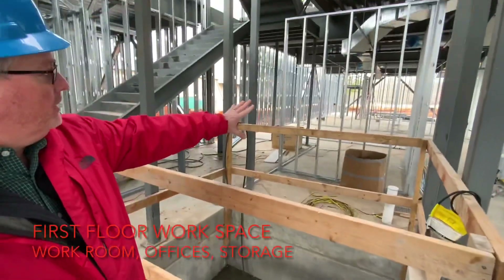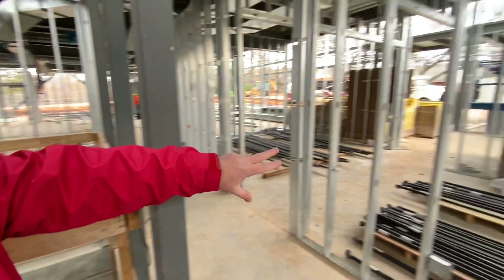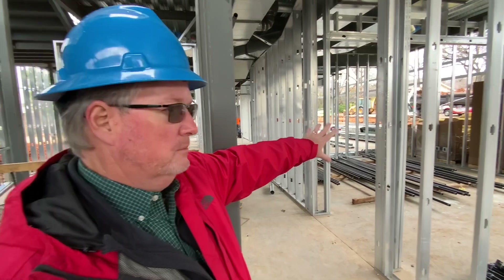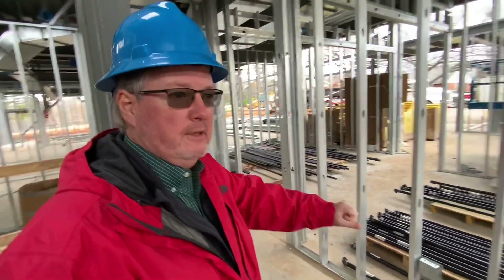Back behind the elevator shaft is another large work area and workspace that can be used. Over here are also two offices back behind the reception. Floyd Lemons may be in one of these. We've got lots of space to work out, which is one of the nice things about this.